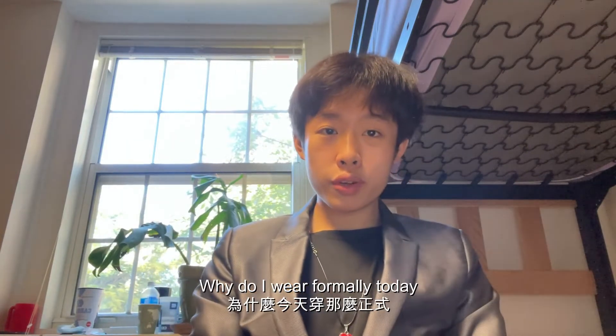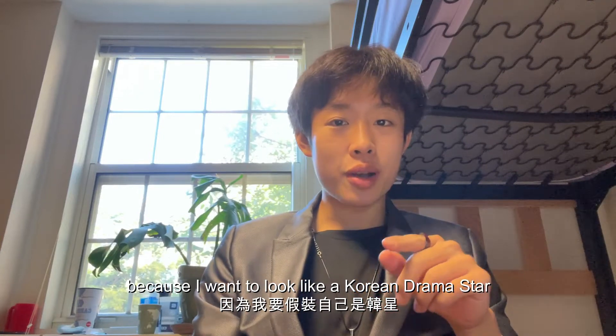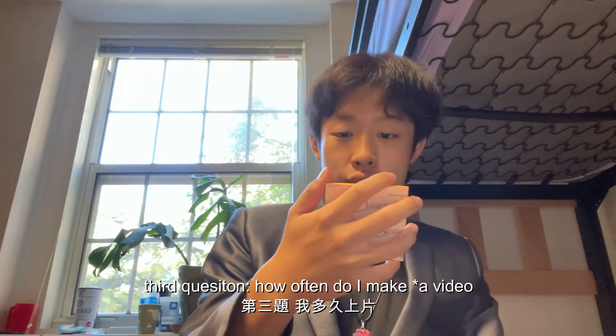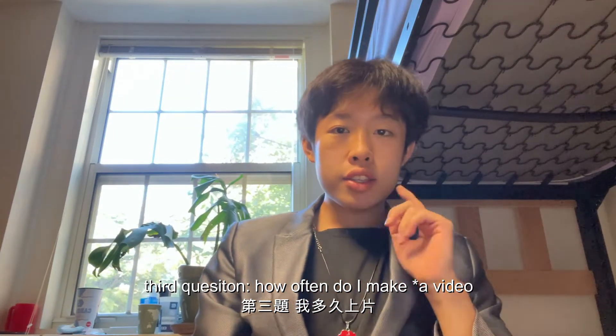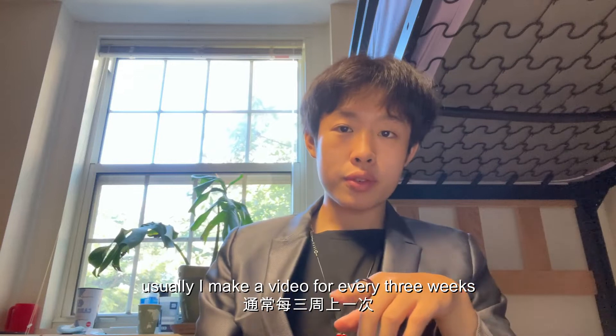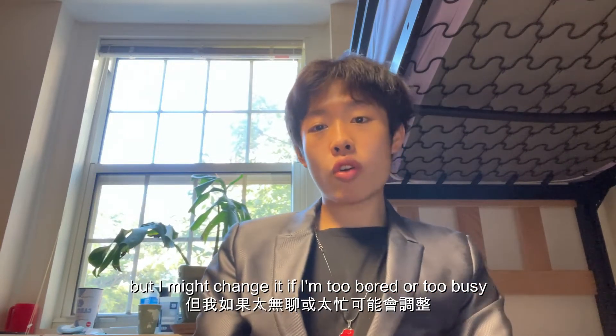Why do I dress so formally today? Because I want to look like a Korean drama star. Third question: how often do I make videos? Usually I make a video every three weeks, but that may change if I'm too bored or too busy.